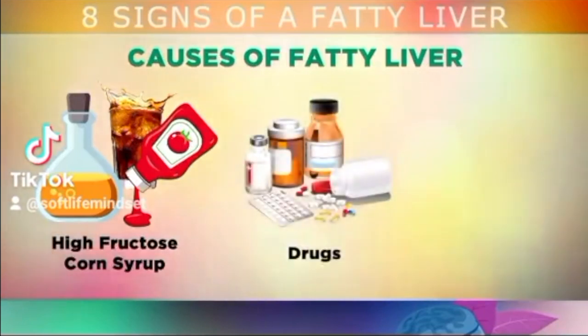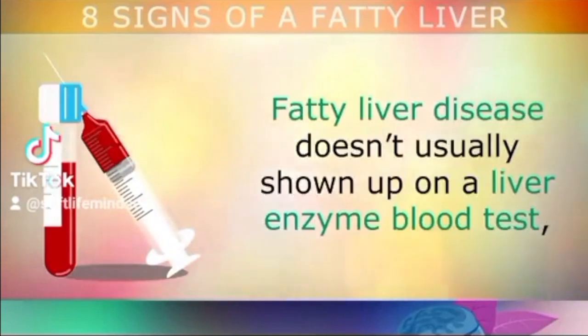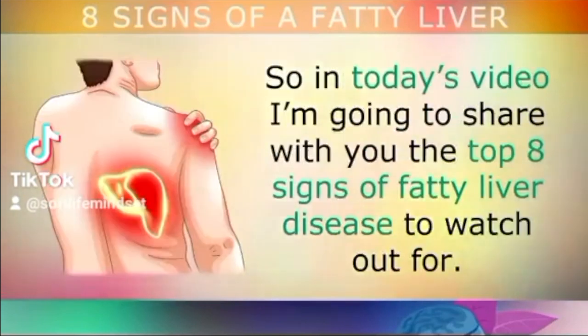In rarer cases, taking certain drugs, medications, and even viruses could damage the liver, causing fat to accumulate. Fatty liver disease doesn't usually show up on a liver enzyme blood test, and it can go unnoticed and undetected for years until the liver becomes very damaged. In today's video I'm going to share with you the top 8 signs of fatty liver disease that you can watch out for.